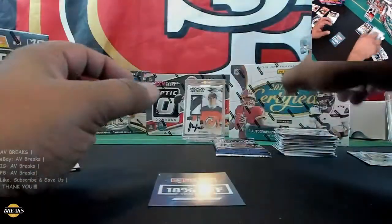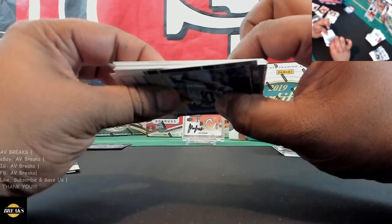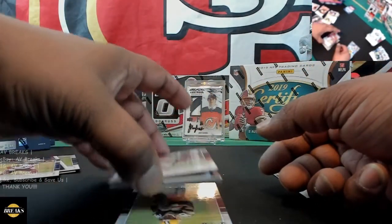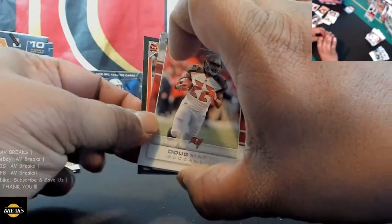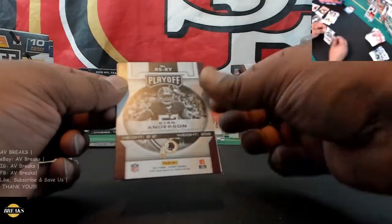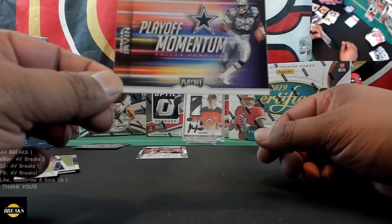We're down to the last pack, guys. Hopefully it has our last hit — and it does have a hit. It's a ticket card right there. Clay Matthews. Please be a Patrick Mahomes auto — we got Jamal Williams rookie, Mike Singletary. Oh man, I think I see it — no, that's the card below. Green, Dalton, and Hill. Ryan Anderson — letdown. And the last card is a Michael Irvin insert. I'd rather have an auto from him, but there you have it guys.